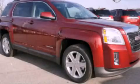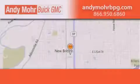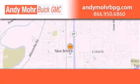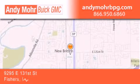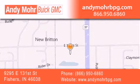Call or visit us right now and arrange your test drive today. Andy Moore Buick GMC is the place to find new and pre-owned cars and trucks in Indianapolis. You can search our new and used car inventory online, get new car pricing, and receive free no-obligation price quotes. Stop by and visit us at 9295 East 131st Street in Fishers, or see us online at andymorebpg.com.